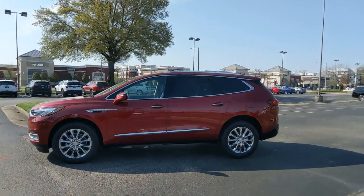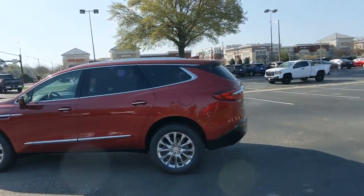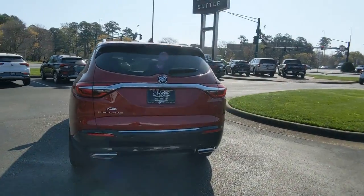These are just some of the great options this vehicle comes with: power lift gate, aluminum wheels, electronic stability control, trip computer, power windows, four-wheel disc brakes, and power steering.